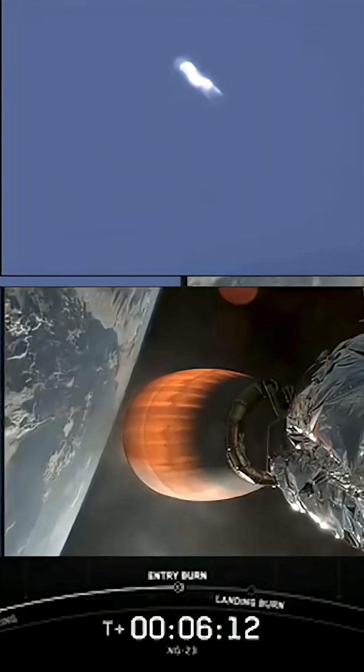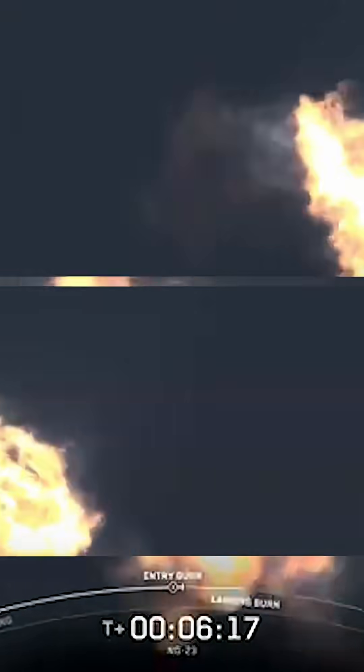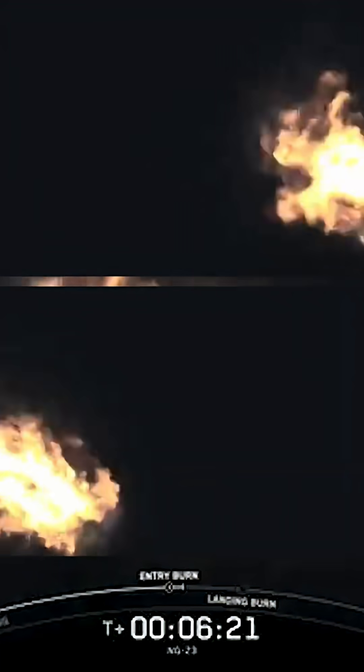Stage one entry burn startup. There's the call-out for the entry burn startup on the Falcon 9 first stage. This burn is set to last about 20 seconds and is slowing down the vehicle in preparation for its final burn and landing.